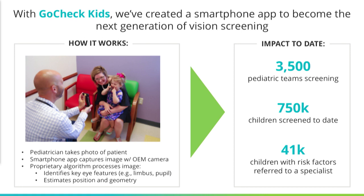To date, we have 3,500 pediatric primary care teams using this product. About three-quarters of a million children have been screened, and about 41,000 children with refractive error and amblyopia risk factors have been referred to an eye care specialist.